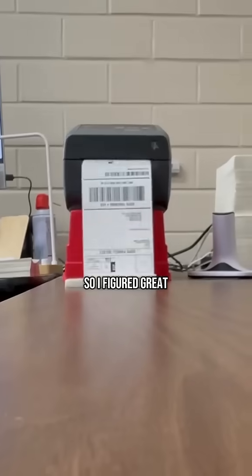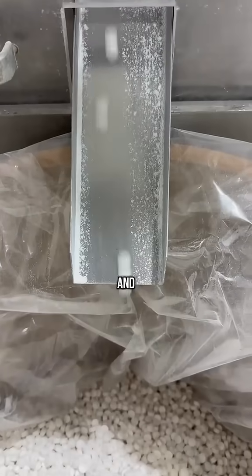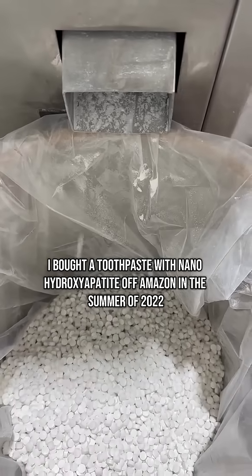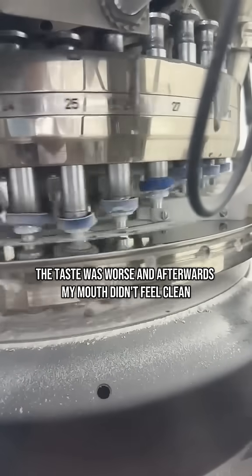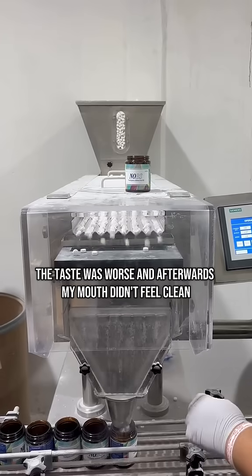So I figured someone's already got this figured out, and I bought a toothpaste with nanohydroxyapatite off Amazon in the summer of 2022 — and I hated it. The texture was off, the taste was worse, and afterward my mouth didn't feel clean.